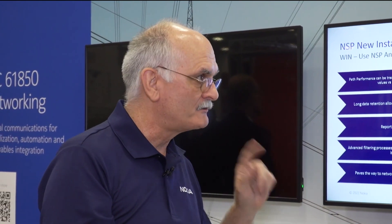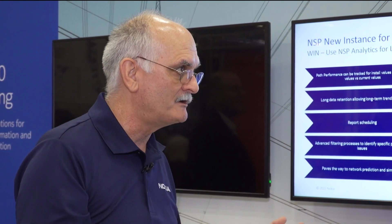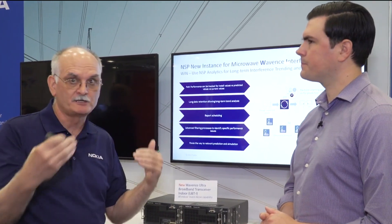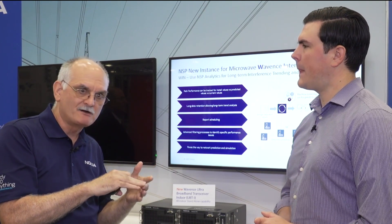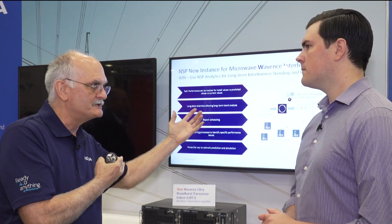The second feature we're talking about today is our Wavens interference notification software, included as part of the network services platform network management system. Recently, the FCC has introduced unlicensed Wi-Fi devices into the six gigahertz band, which has caused some concern in the market. So what this allows us to do is monitor the microwave network and watch for telltale signs of potential interference and alert the operators. It looks at the performance monitors, the KPIs, the RSL adaptive modulation, and will do the correlation and raise a red flag if there's an issue.